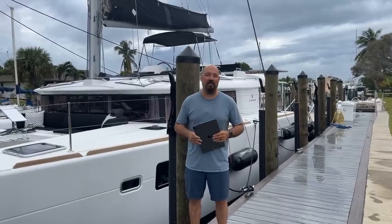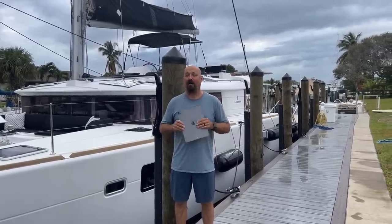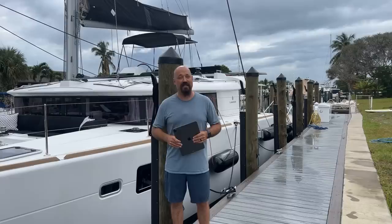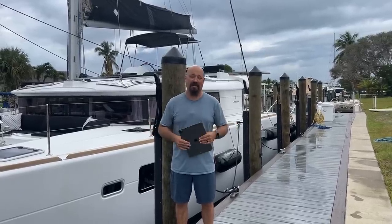Hey guys, I'm really excited about this week's much anticipated and highly requested video — our tour of Dauntless, our 2017 Lagoon 450F. She is officially for sale and ready to take her next owners on their sailing adventure.